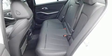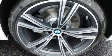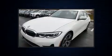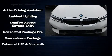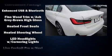BMW also prioritized safety and security with features such as dual front impact airbags with occupant sensing, traction control, brake assist, a panic alarm, an emergency communication system, and four-wheel disc brakes with ABS.